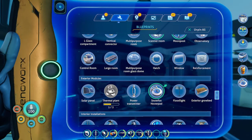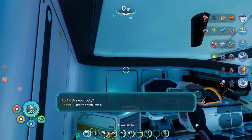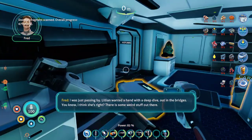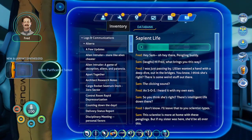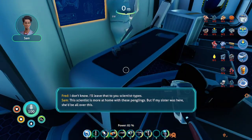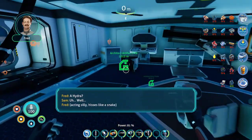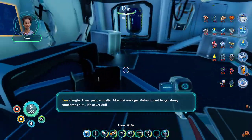So we just did things similar — there's a lot of stuff you need to scan here. Hi, them. The lucky ones do. Are you lucky? I used to think I was. Get them. Hey, Sam. Hey there, pengling buddy. Hi, Fred. What brings you this way? I was just passing by — Lillian wanted a hand with a deep dive out in the bridges. I think she's right, there is some weird stuff out there. The clicking cell? SOS — I heard it with my own ears. So you think there's intelligent life down there? I don't know, I'll leave that to you scientist types. This scientist is more at home with these penglings, but if my sister was here she'd be all over this. Wait, are you telling me you're not the brains of the family? My family has many different brains. Like a hydra? Well, actually, I like that analogy. Makes it hard to get along sometimes, but it's never dull.